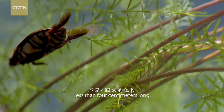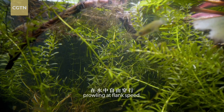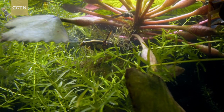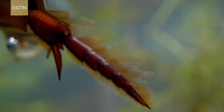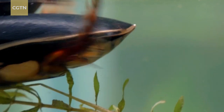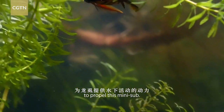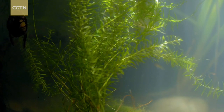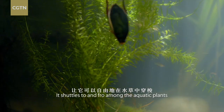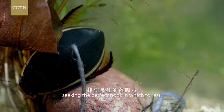Less than four centimeters long, it resembles a miniature submarine prowling at flank speed. Its strong and flat hind feet are draped in fuzz. They act like oars to propel this mini-sub. It shuttles to and fro among the aquatic plants, seeking the perfect nook in which to rest.